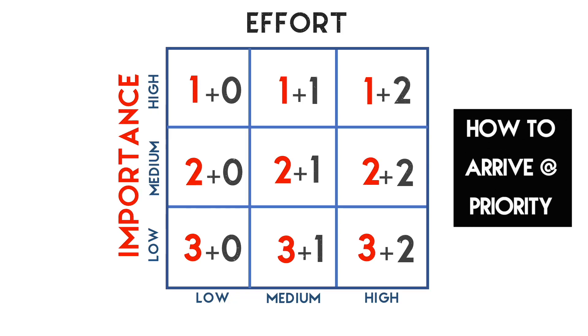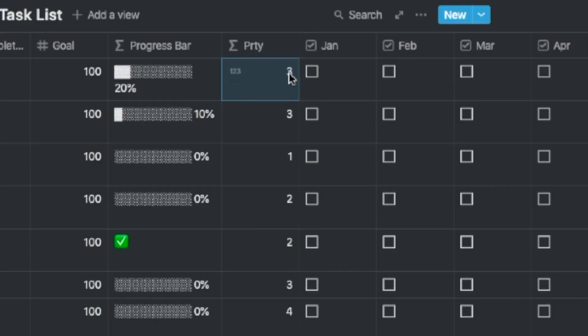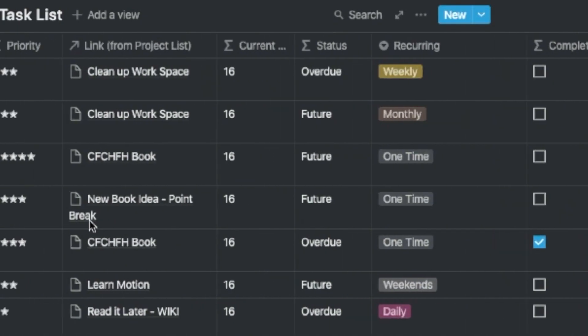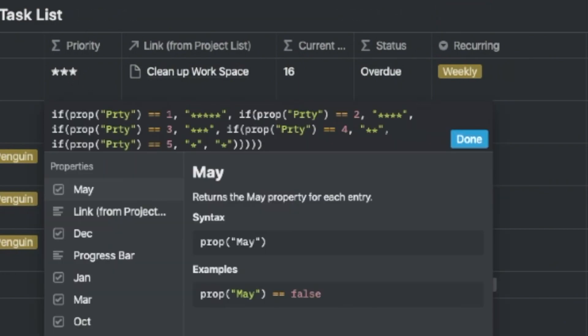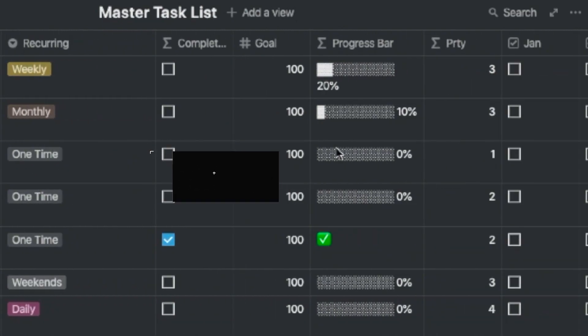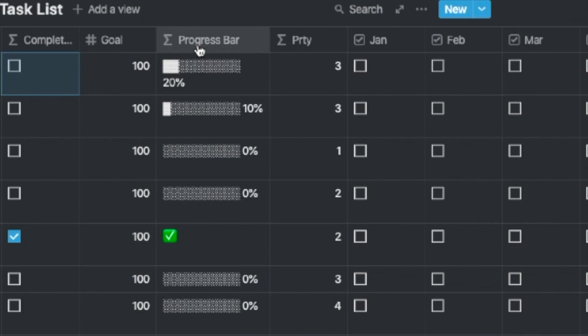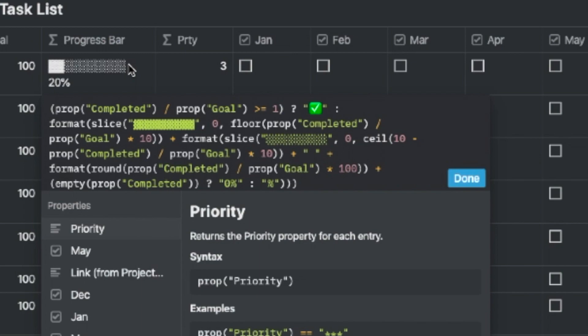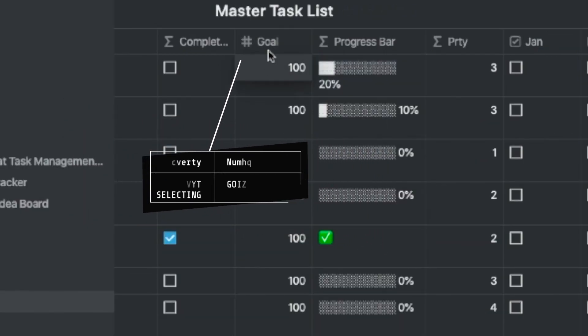All of this comes down to one question: what is the priority with which I need to handle these tasks, and how do I track completeness? For both of these I have formulas. Priority is assigned based on a set of rules regarding a combination of importance. Similarly, completion is based on my understanding of completion percentages — for simple tasks I may just consider zero or one hundred percent.